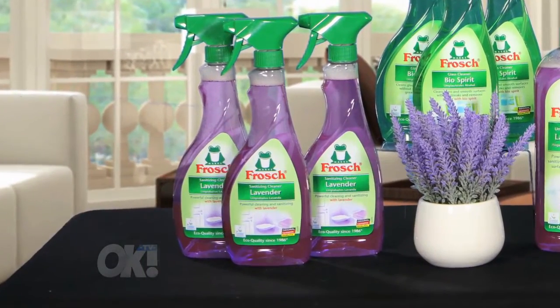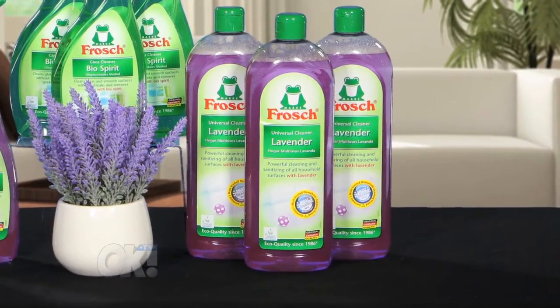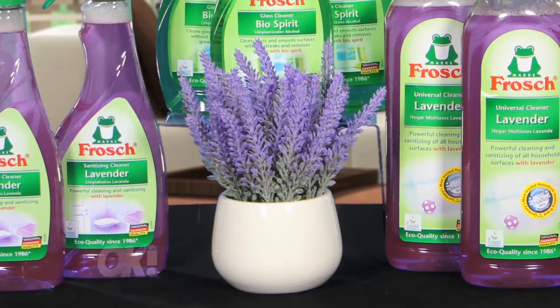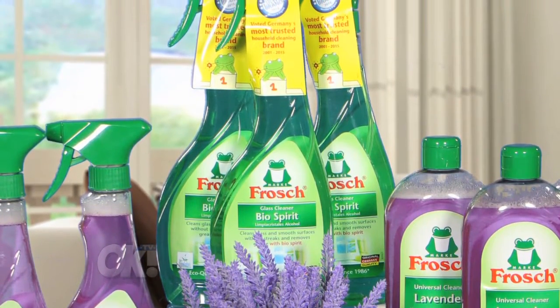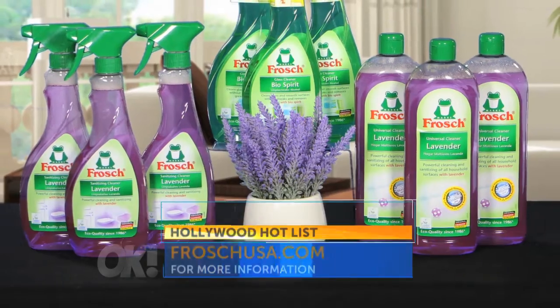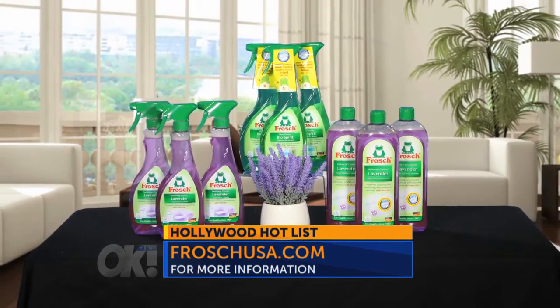The Lavender Sanitizing Spray will sanitize your kitchen and bathroom surfaces. The Lavender Universal Cleaner is great for wood and tile floors. And Frosch's Bio-Spirit Glass Cleaner is so good, Family Circle Magazine just named it one of its best cleaning products. Order these and other great Frosch products from FroschUSA.com.